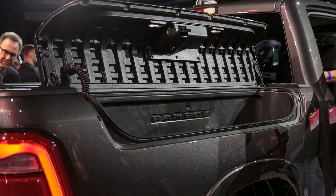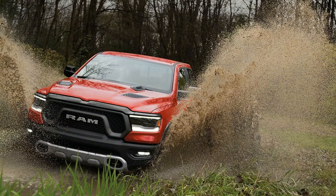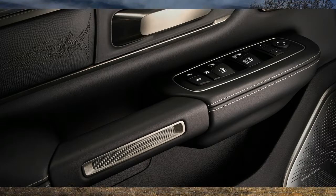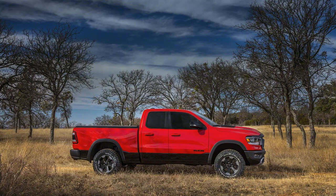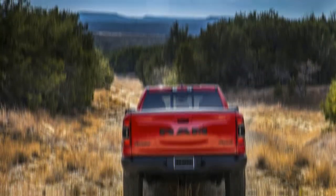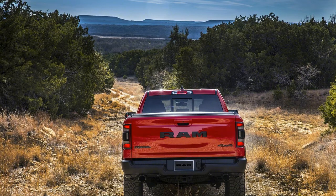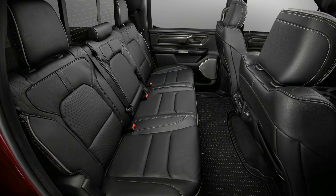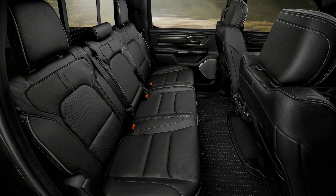Between acoustic laminated glass and active noise cancellation on all models, Ram claims this will be the market's quietest truck — all the better to enjoy the top 900-watt, 19-speaker Harman Kardon sound system. A choice of three touchscreen infotainment systems is offered: two 8.4-inch versions with and without navigation, and a fabulous 12-inch one. There's onboard Wi-Fi served up by a dedicated SIM card that comes with a 12-month free trial, plus five USB ports, four of which incorporate the forthcoming Type-C format, and three of which can contribute content to the Uconnect system.